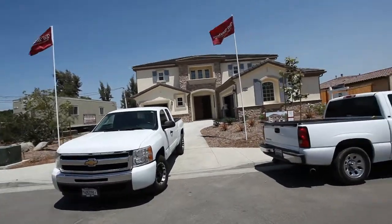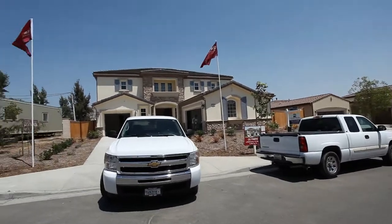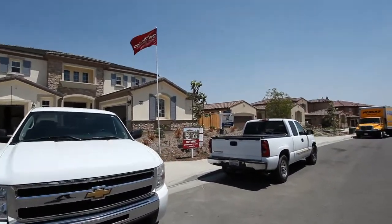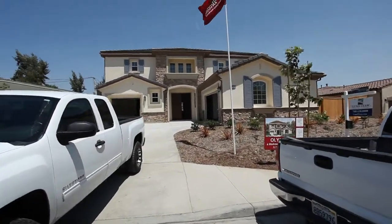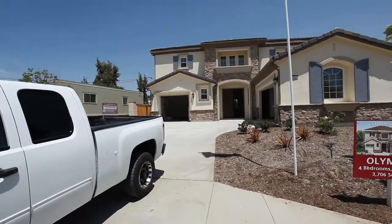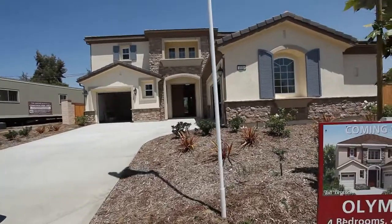We're right out front of our brand new listing. This has never been lived in — brand new construction by Toll Brothers. Just a dynamite property. I just had the chance to walk through this with the sales rep here. One of the best locations. Elevation — it's the Olympic Manor.